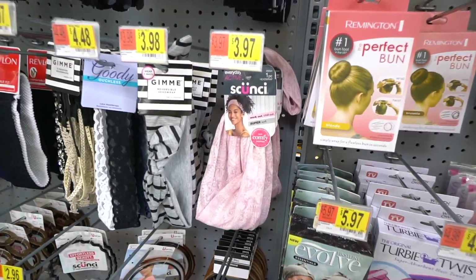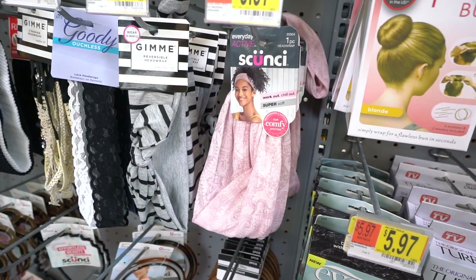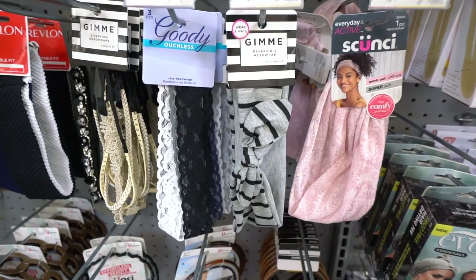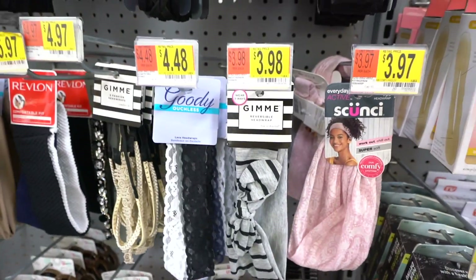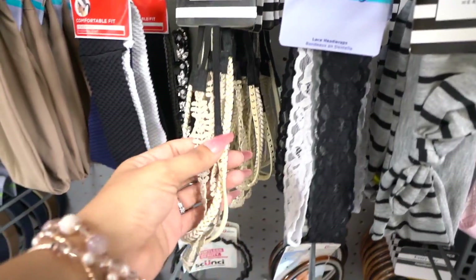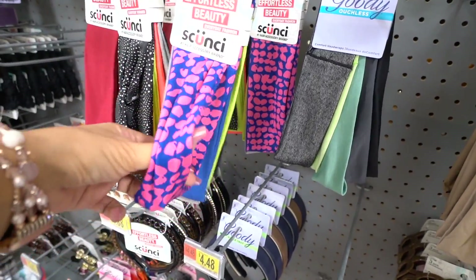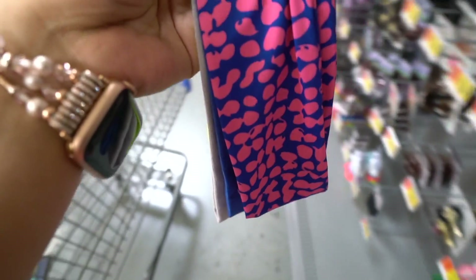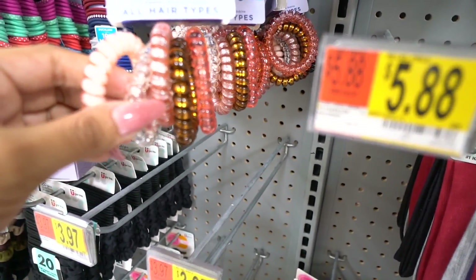I finally made it to the makeup section and I'm looking for some new stuff. I see a bunch of really cute hair accessories. This pink headband is seriously so adorable — keep in mind we find this brand at the dollar store all the time. I've never seen the Gimme brand over there though — it's solid gray and black. Would you guys pay four dollars for it? I also find a bunch of similar ones at the dollar store. These headbands are really stretchy and soft — great for working out and you get so many for the price.